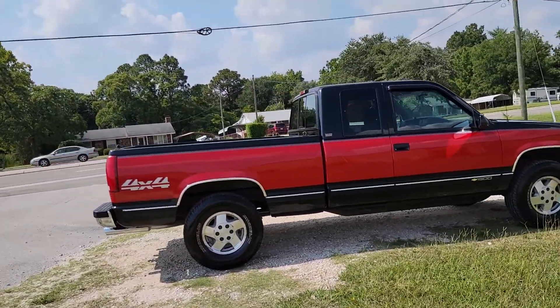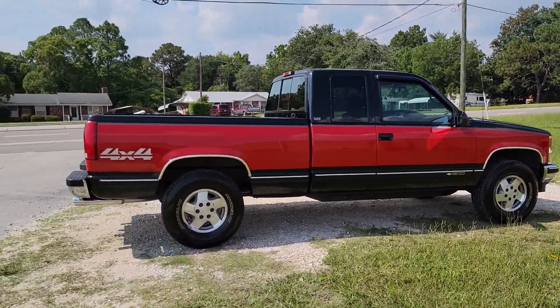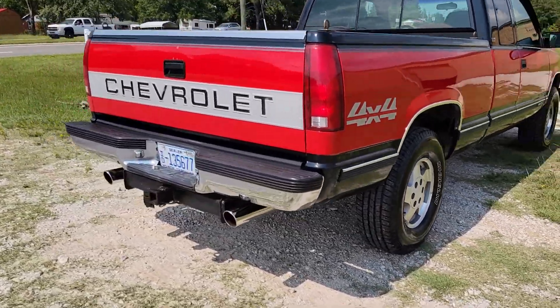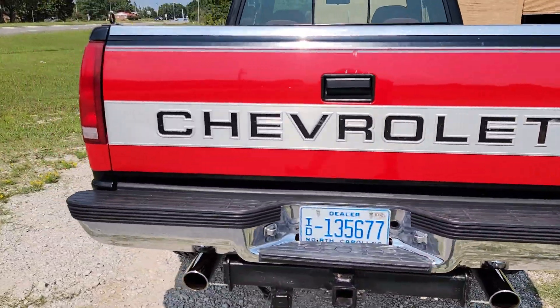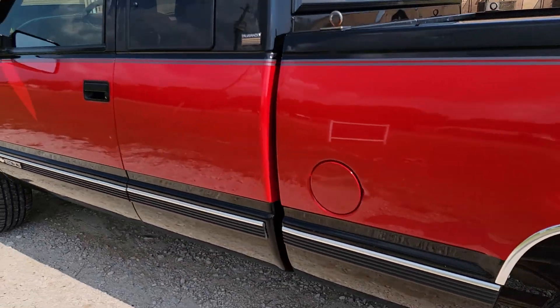Not quite a Z71, but it is a Z82, which I think was the smooth ride package. It's a 350, with 187,000 miles on it, four-wheel drive, AC works, extended cab, factory color combo — black with bright red.